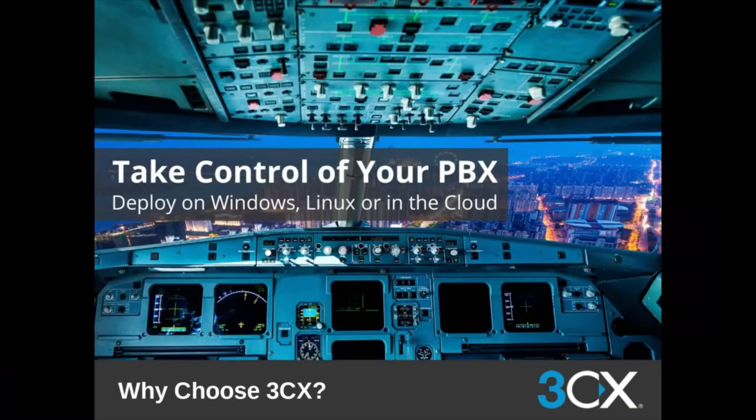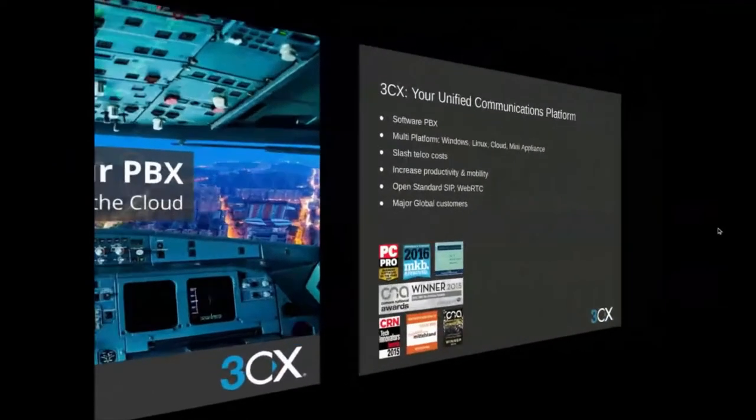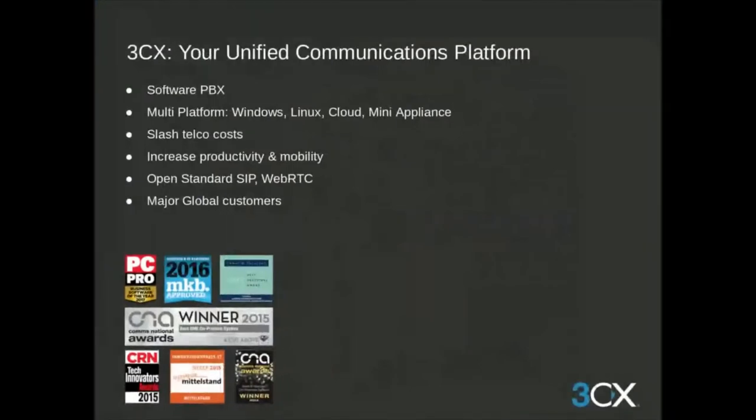My name is Matthew Haney from 3CX, and I'm the Channel Manager for the Northeast United States and all of Canada. Today I'm going to be talking about why you should choose 3CX and take control of your PBX.